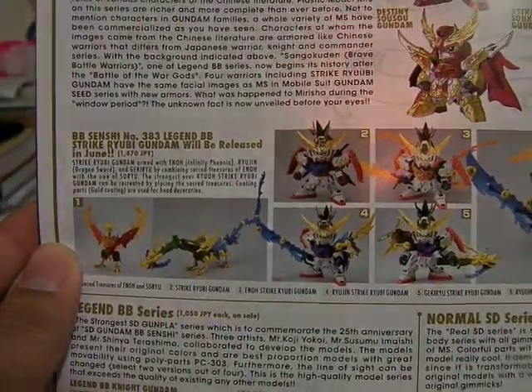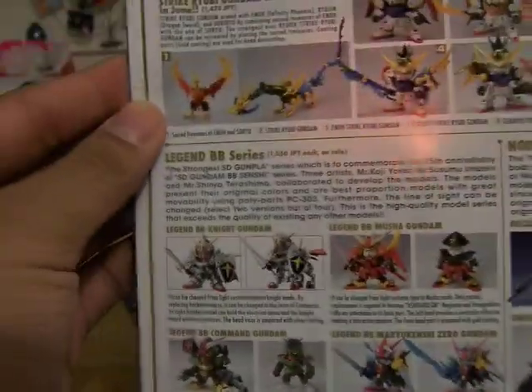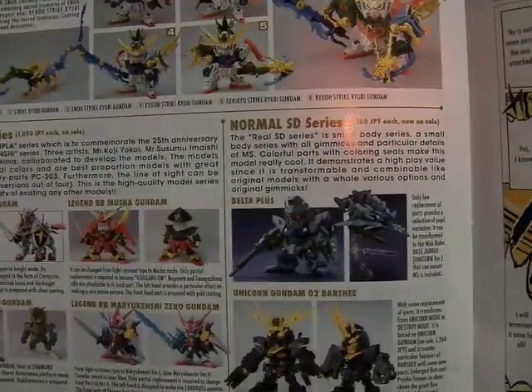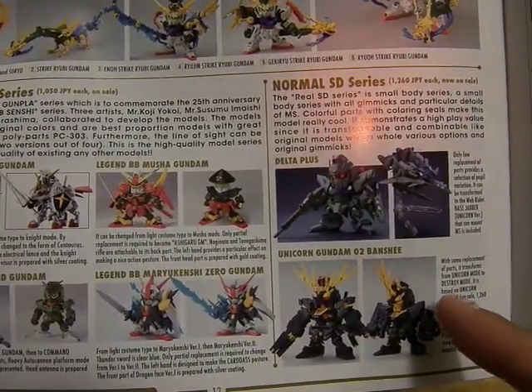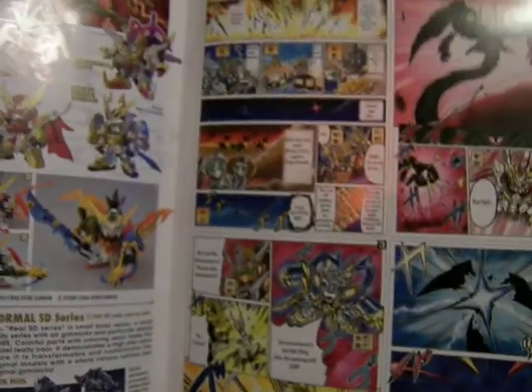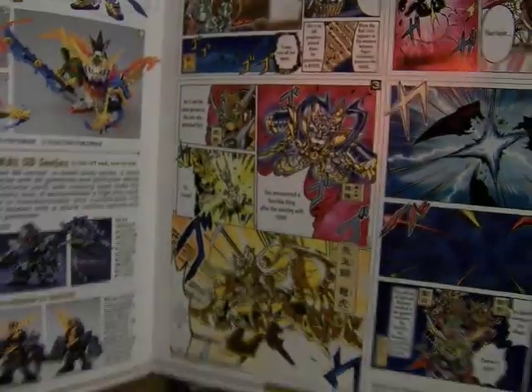You can combine all the weapons — they turn into weapons and do Phoenix and Dragon, and you combine them again and they're awesome. Here is the Legend BB series and the Noma SD series, which features the Delta Plus and the Banshee Unicorn Gundam. They always include little manga panels that explain more of the series.